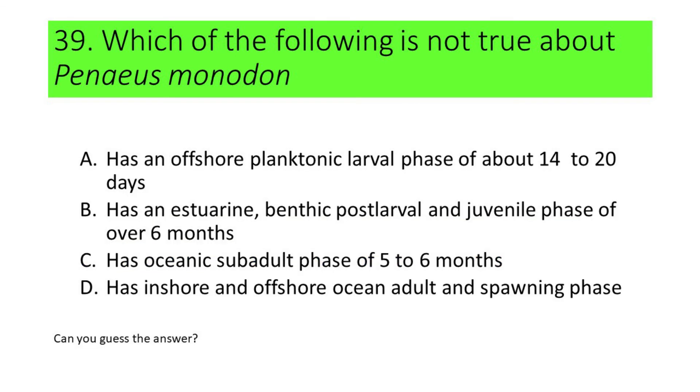Number 39. Which of the following is not true about Penaeus monodon? A. Has an offshore planktonic larval phase of about 14 to 20 days. B. Has an estuarine benthic post-larval and juvenile phase of over 6 months. C. Has an oceanic sub-adult phase of 5 to 6 months. D. Has an inshore and offshore ocean adult and spawning phase. The incorrect statement is C. The sub-adult phase is not spent on oceanic habitats but rather spent on coastal areas.